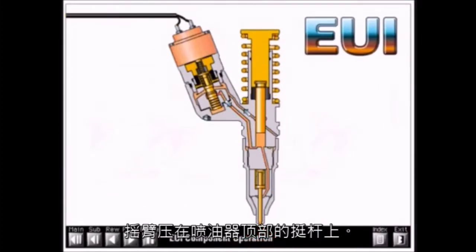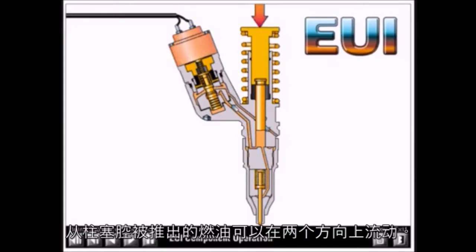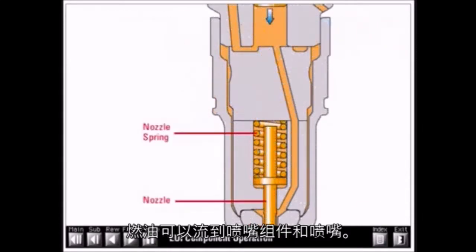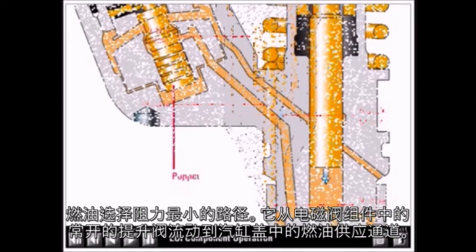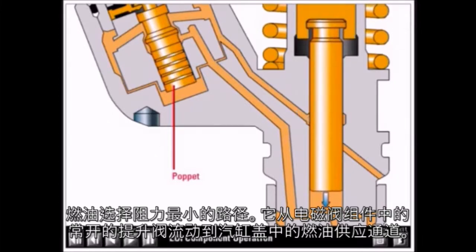The rocker arm presses down on the tappet at the top of the injector. The tappet, in turn, presses down on the injector plunger, which pushes fuel from the plunger cavity below the plunger. Fuel displaced from the plunger cavity can flow in two directions. Fuel can flow to the nozzle assembly and to the nozzle tip; however, to flow out of the tip, the injection pressure must reach about 5,000 psi in order to raise the nozzle check against the force of the nozzle spring. The fuel chooses the path of least resistance and flows around the normally open poppet in the cartridge valve assembly to the fuel supply passage in the cylinder head.